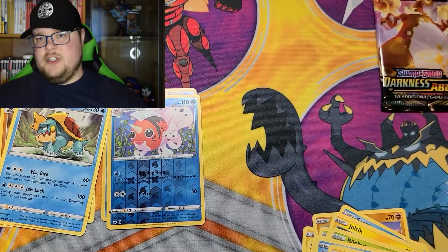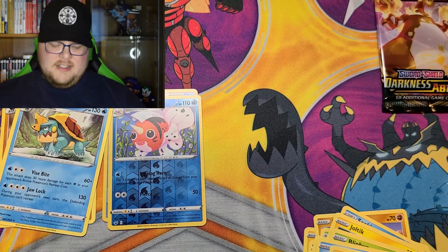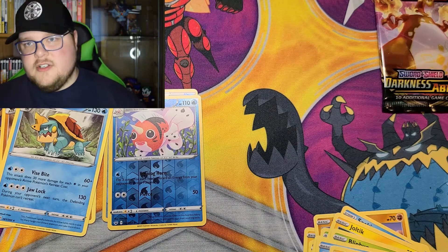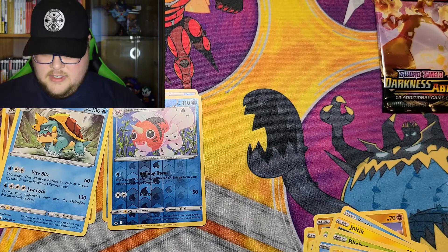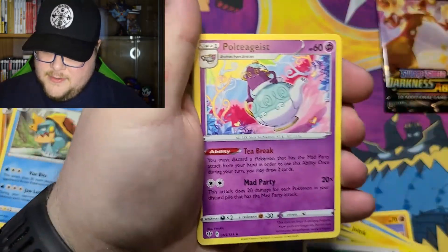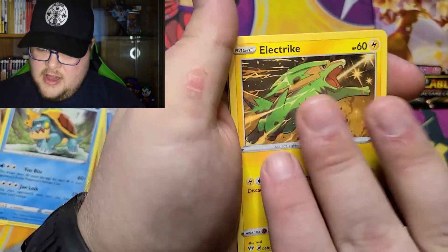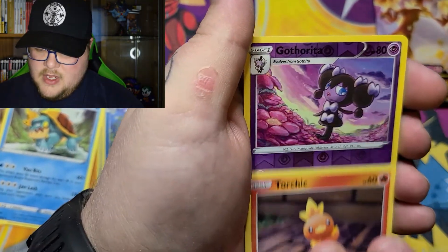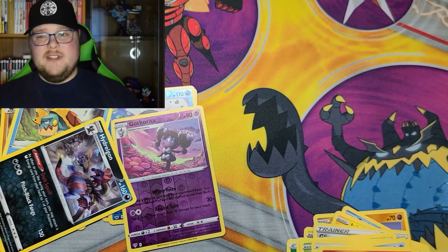For Darkness Ablaze, we've got the Centiskorch pack — hopefully we get some luck. The other pack artwork is a Charizard, and we all know Charizard may not be in a Charizard pack — that's just the general consensus. The centering looks way too good for my luck to produce an ultra rare. Leaf Energy, Polteageist, Combusken, Glimwood Tangle, Pansage, Electrike, Fletchling, Galarian Mr. Mime, Torchic.